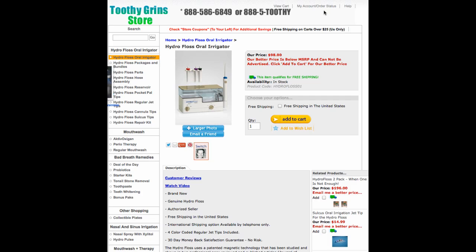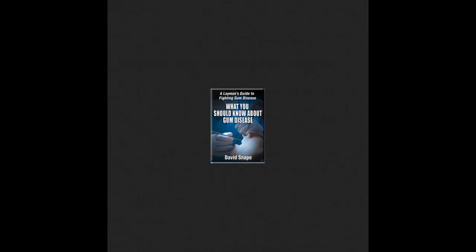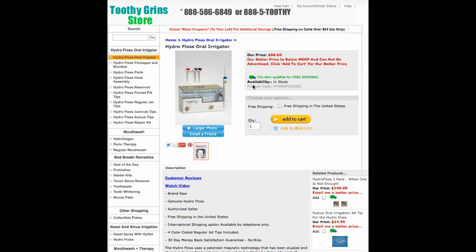I actually wrote two books about this topic. One is called 'What You Should Know About Gum Disease,' and the other is 'How to Stop Gum Disease in Four Easy Steps.' You can find both of those at ToothyGrinStore.com, or if you type howtostopgumdisease.com into your browser, you'll find that book as well.